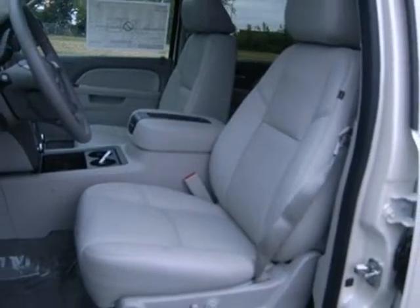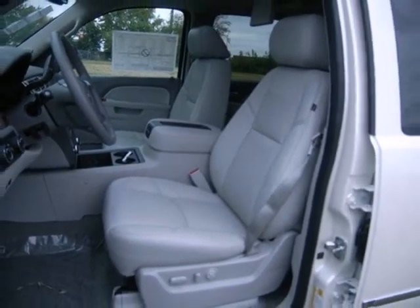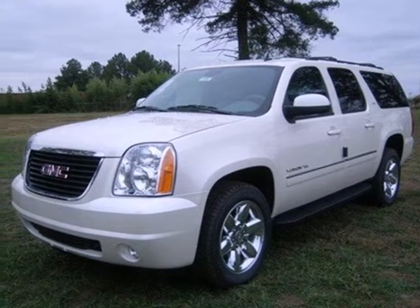With nearly unbeatable interior space and a few stylish touches, you won't want to miss this Yukon XL. Experience one today.